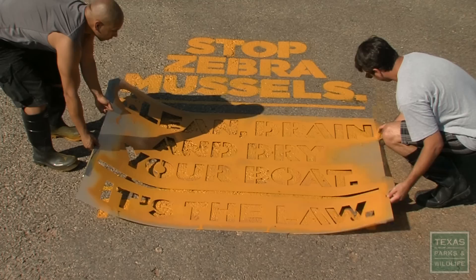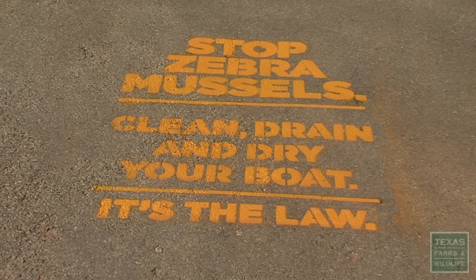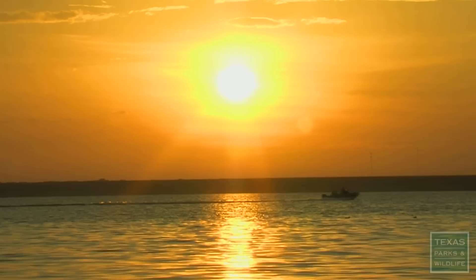We're putting six foot by eight foot stencils at several locations. They are here, and they're not going anywhere, and there's no way to totally eradicate them. At this point, we're just wanting to keep them in Lake Texoma and prevent their spread throughout the rest of Texas. For Texas Parks and Wildlife, this is Lydia Saldana.